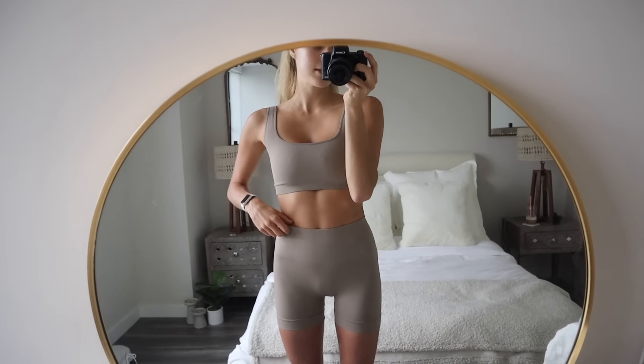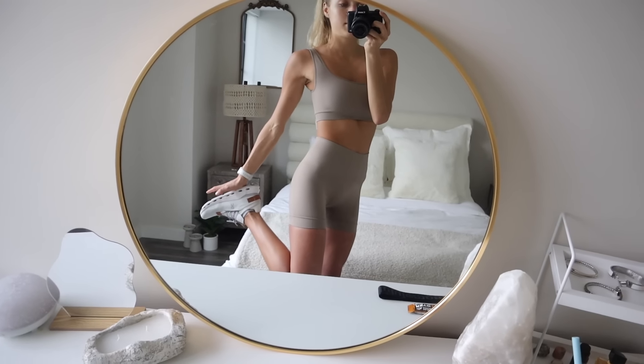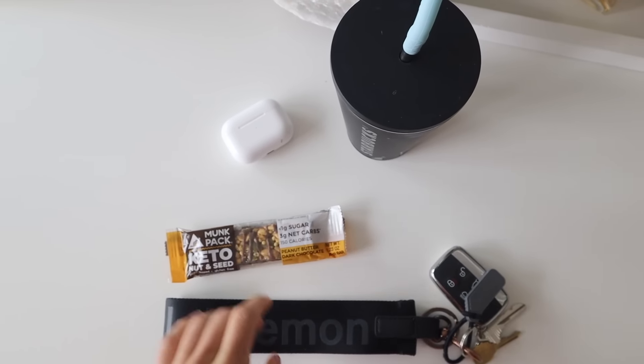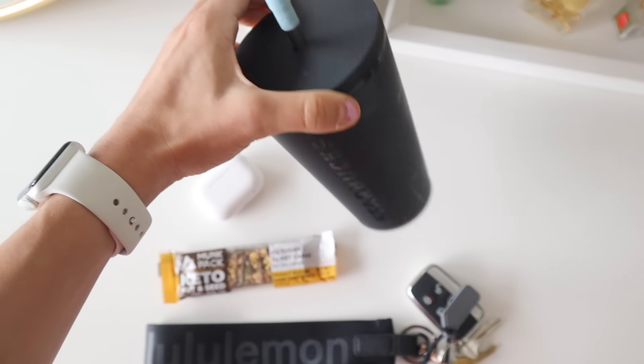I just got ready for the gym. I threw on this biker short set from Set Active and then my On Cloud sneakers, which I've been obsessed with lately. Of course I've got the gym essentials: my keys, a little nut and seed bar, AirPods, and my water.